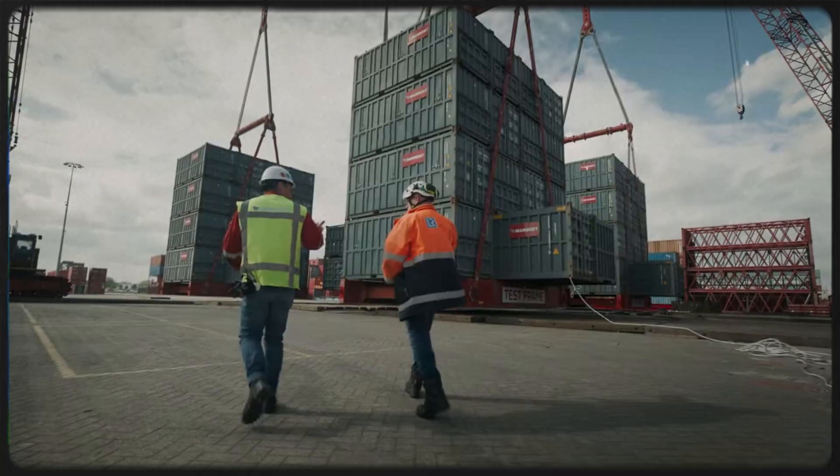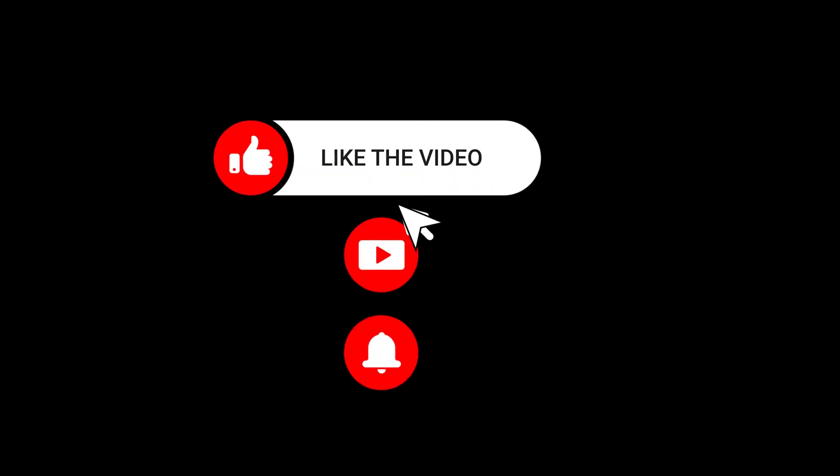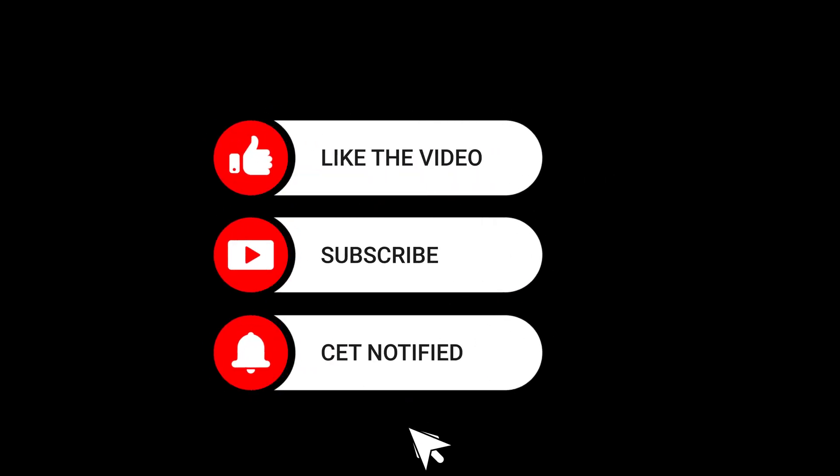If you enjoyed learning about the Mammoth SK 6000, don't forget to like, share, and subscribe for more deep dives into the world.